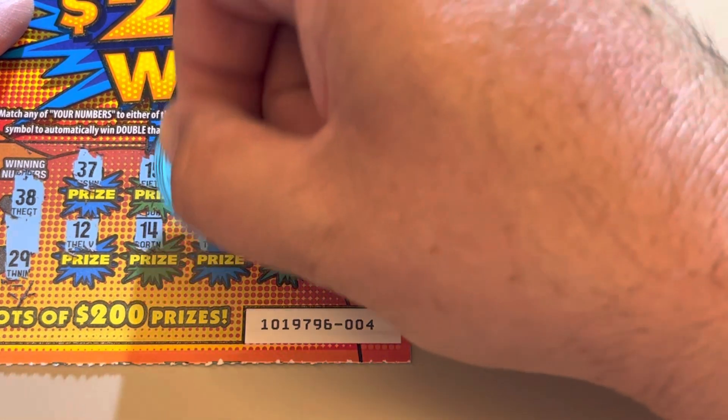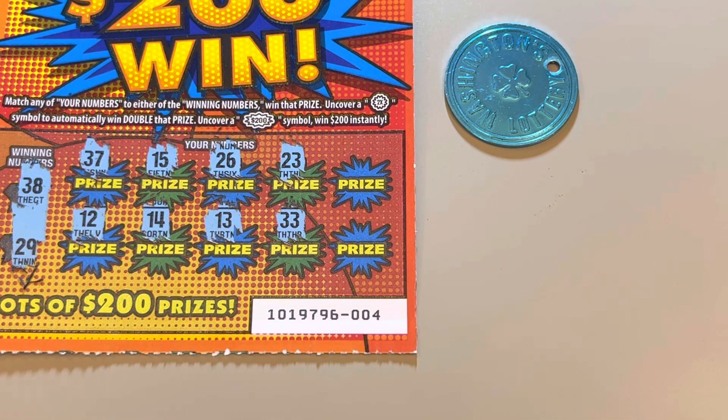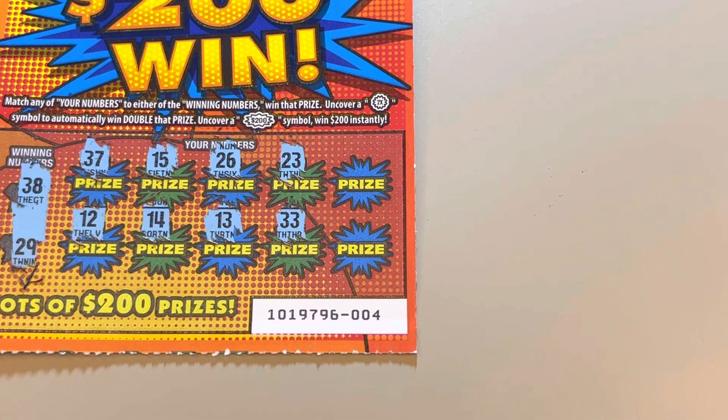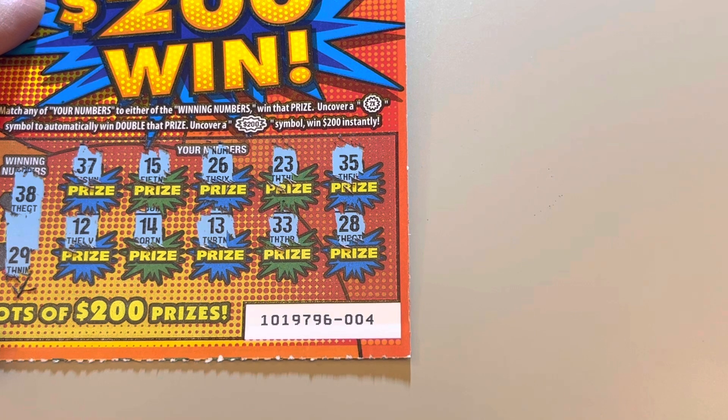Ticket number four, same roll. Winning numbers are 38 and 29. Sorry folks, I had to wipe my face — I was starting to sweat a lot. No 38 or 29, just some one-offs.